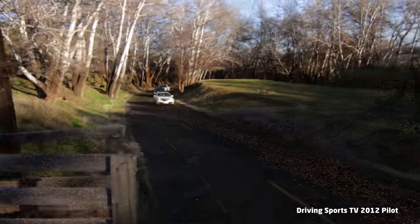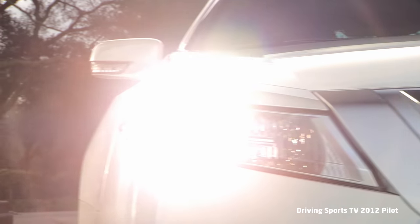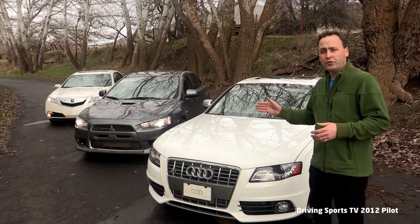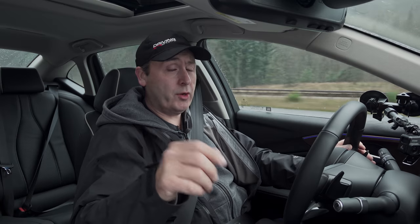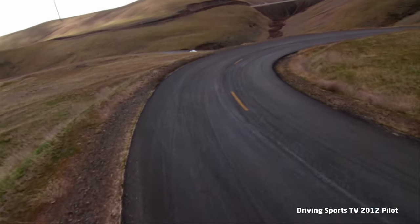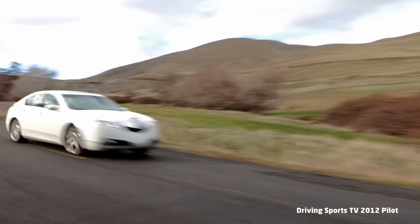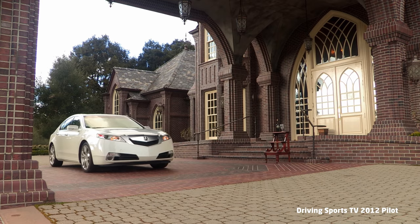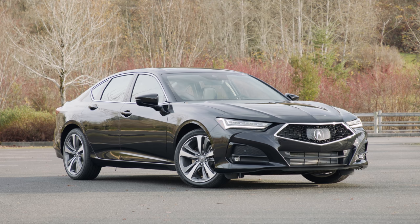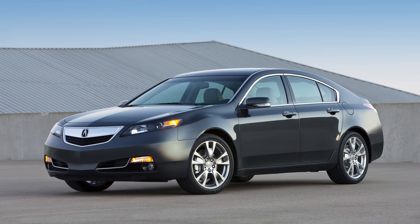Back in 2011, for the Discovery Channel pilot that we shot for Driving Sports TV, we did an epic road trip of the Acura TL versus the Audi S4 versus the Mitsubishi Evo. And in that video — spoiler alert — the TL won. It was just a fantastic V6 with a quick-shifting six-speed manual transmission, and especially on the Maryhill Loops Road it did an amazing job. Today we're driving the TLX, which is basically a mashup of the old TSX and the larger TL — hence TLX.